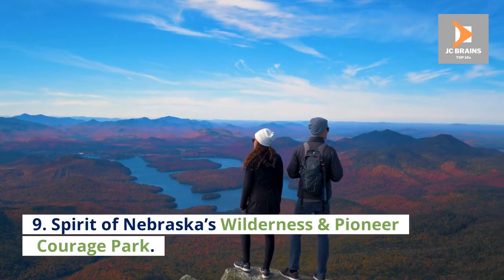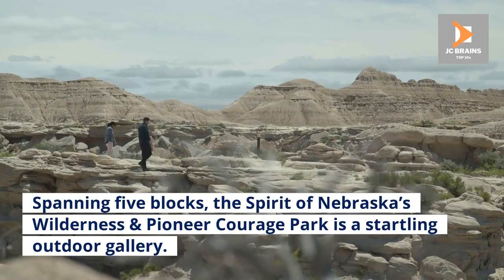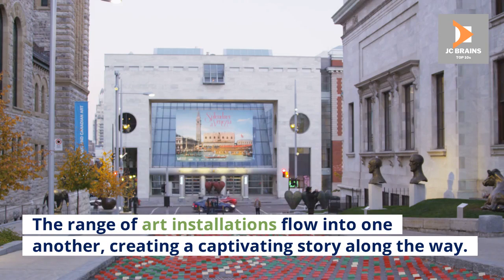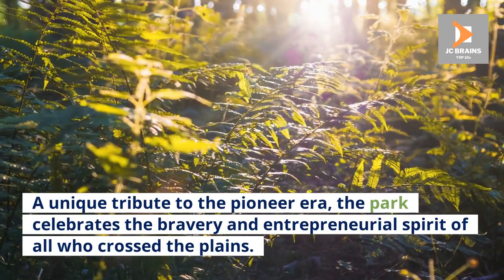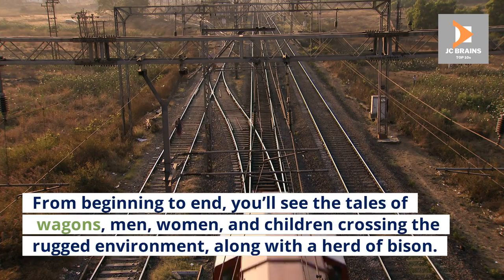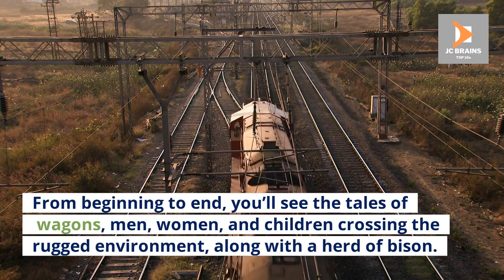Number 9: Spirit of Nebraska's Wilderness and Pioneer Courage Park. Spanning five blocks, the Spirit of Nebraska's Wilderness and Pioneer Courage Park is a startling outdoor gallery. The range of art installations flow into one another, creating a captivating story along the way. A unique tribute to the Pioneer Era, the park celebrates the bravery and entrepreneurial spirit of all who crossed the plains. From beginning to end, you'll see the tales of wagons, men, women, and children crossing the rugged environment, along with a herd of bison.